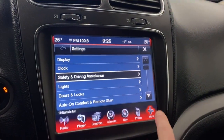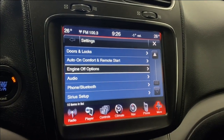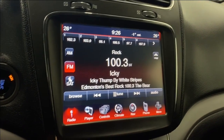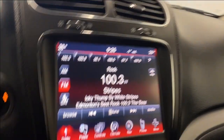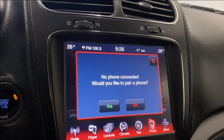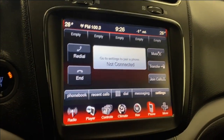In the settings you've also got your lights, doors, locks, auto comfort on, your remote start, your audio, your phone and Bluetooth, and your Sirius XM setup. If you connect your phone via Bluetooth, you'll have access to your phone book, recent calls, dials, messaging, and other settings.